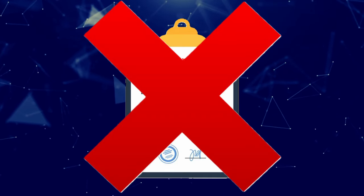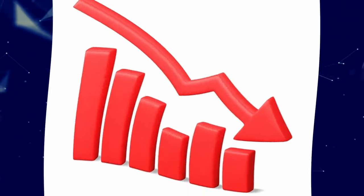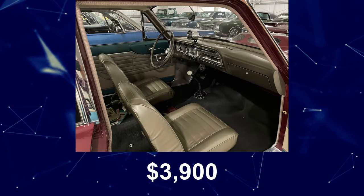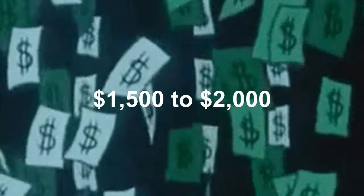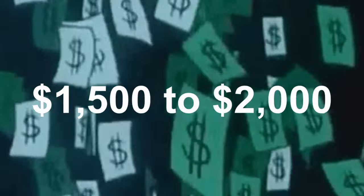There were no warranties with the Thunderbolt, and each car was to be picked up from Dearborn. Ford lost money on each car, ultimately selling them for $3,900 for four-speeds and $4,000 for automatics, losing $1,500 to $2,000 on each Thunderbolt sold at that sticker price.